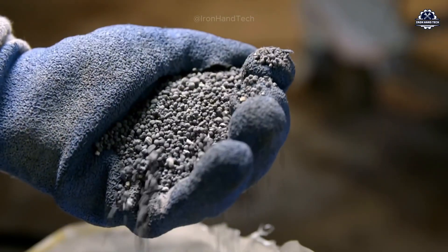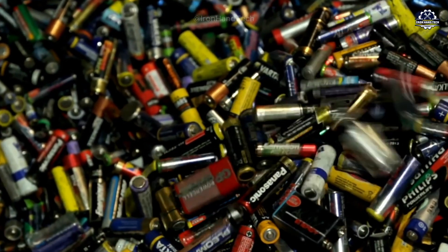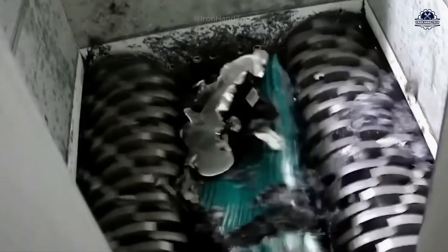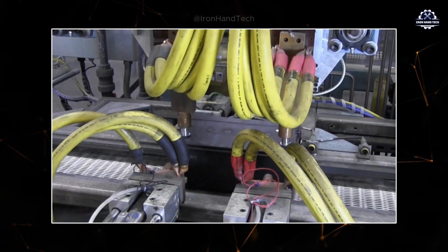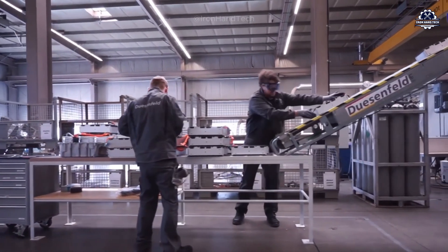What happens when we recycle them? Why has battery recycling technology only started to develop now? Let's explore this together with the Iron Hand Tech channel, starting with the process of recycling old batteries.